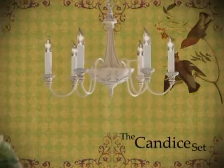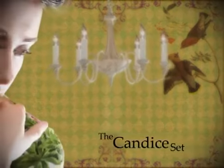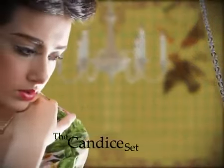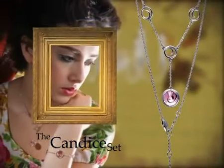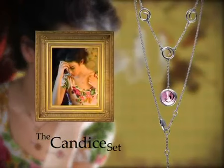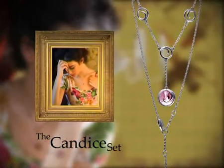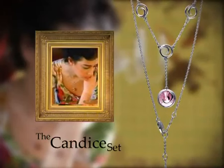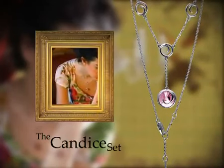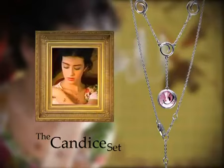The Candice set is gorgeous, cute, feminine and delightful. Platinum plated swirls lick the rose Swarovski crystal centerpiece, which is positioned neatly between two open curls. The earrings and necklace in this set will set off any outfit with an irresistible, girlish attraction.